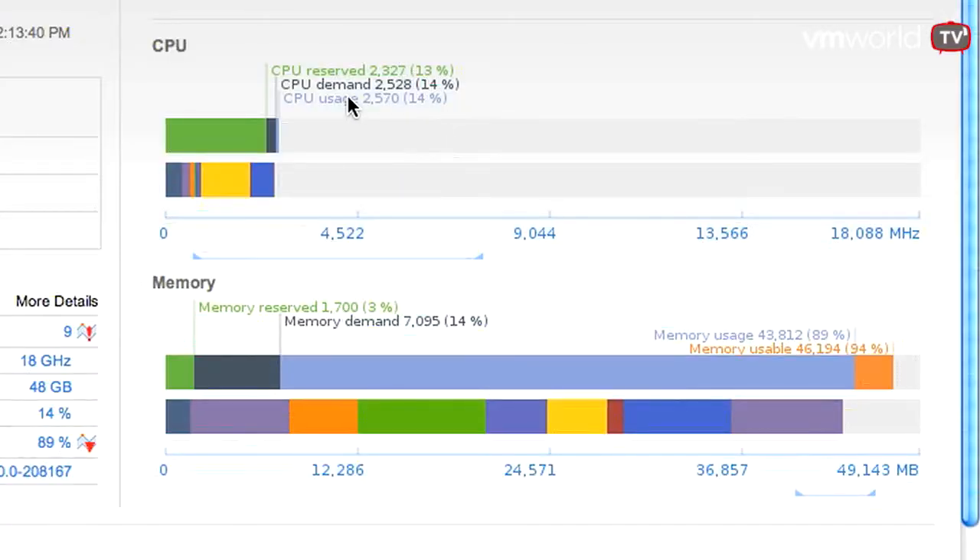In the drill-down view, vCenter Operations not only gives you a picture of that particular element, but also gives you a picture of what its related elements look like — particularly the VMs that are living on it and how they are faring. This gives you a sense of impact: if this particular host has gone bad, either because it's run out of CPU or its storage path has been disconnected, you can see what the impact is on the virtual machines depending on that host. You can then immediately escalate it to the appropriate team and get the issue solved.